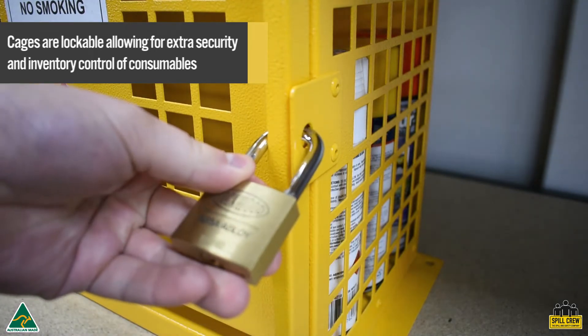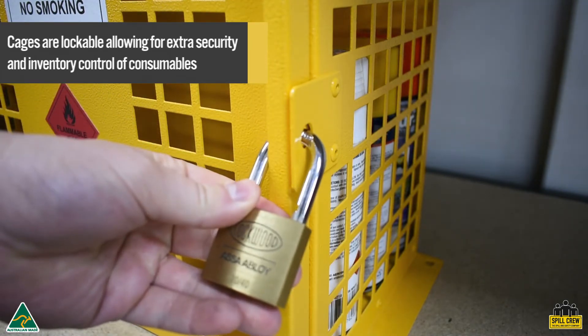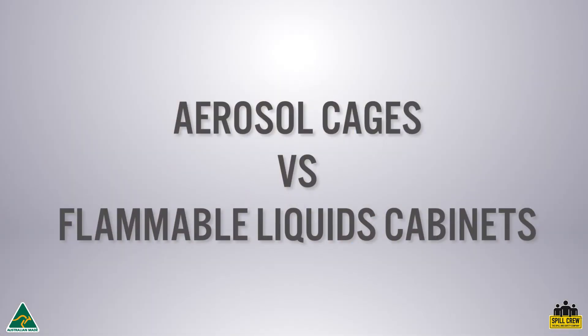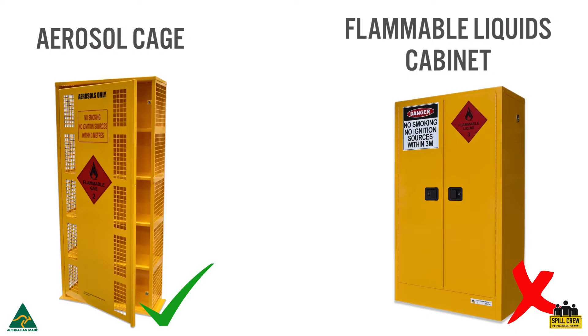Another benefit of Spill Crew aerosol cages is that they are lockable, allowing for extra security and inventory control of consumables — often associated with stock losses.